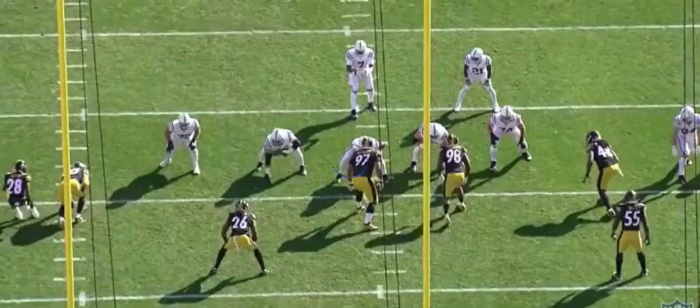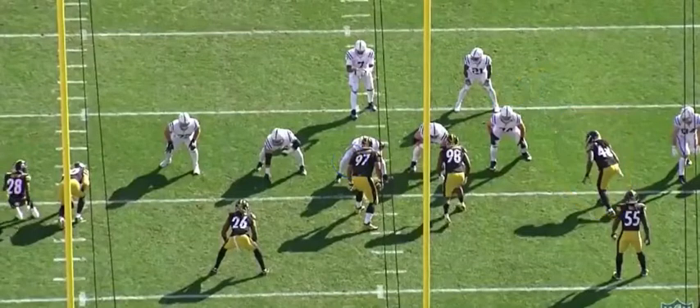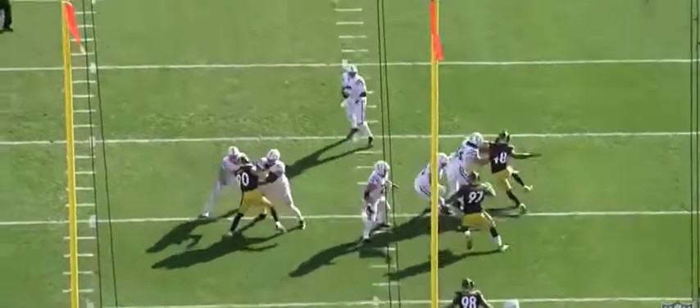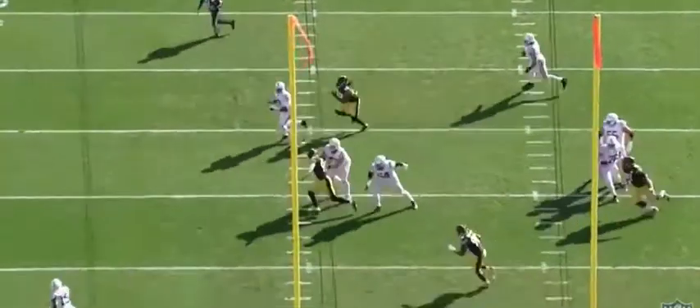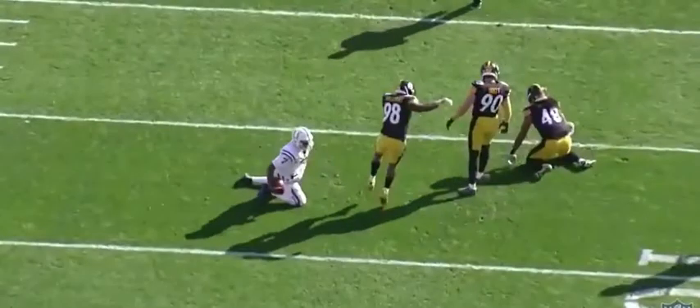On this play versus the Colts, Dupree is lined up over to the right over the left tackle. Watch this move, the hustle, and then the finish to make the sack — hump, push, and then just effort right here to close and finish. That's a great play by Dupree and one of the reasons I think he's going to sneak a contract.